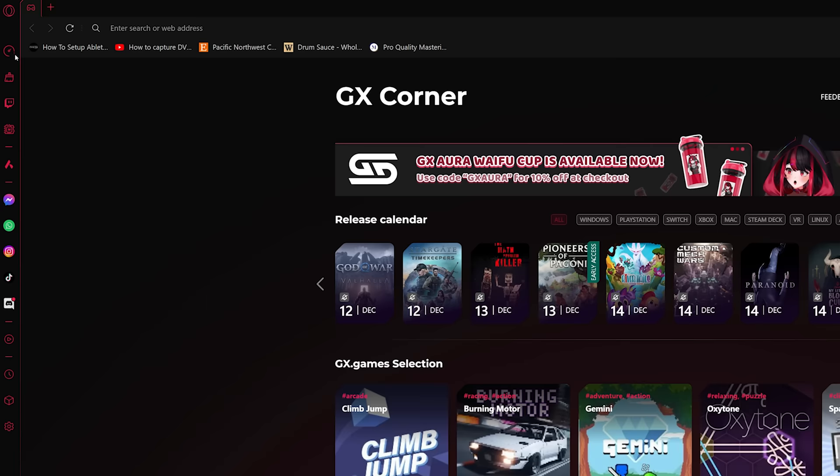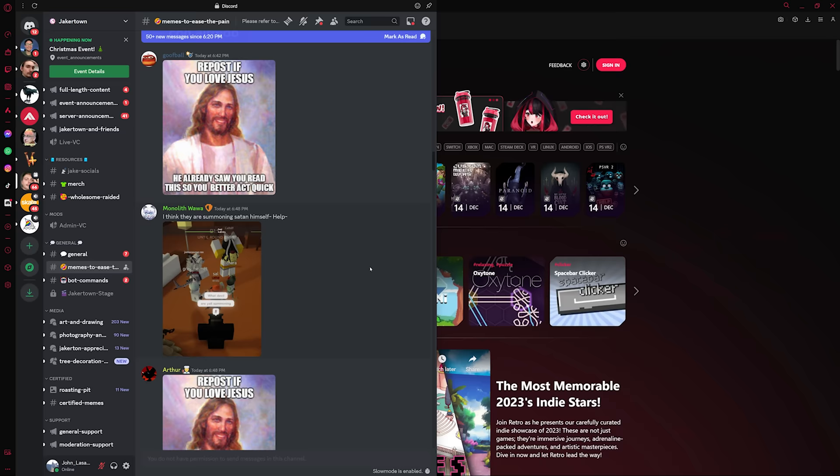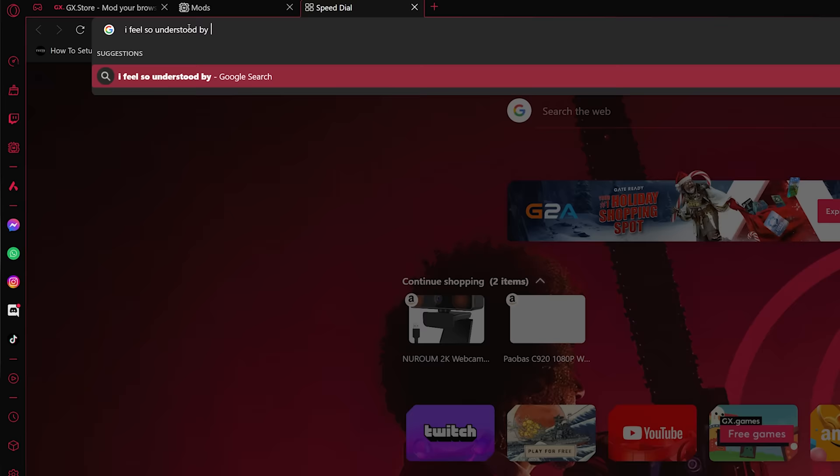In your Opera GX sidebar you can be logged into all the apps you want - Twitch, YouTube, TikTok, Instagram - all your notifications are going to be right there. Sometimes the thumbnail and title just aren't good enough, but if you get that notification it pops up. Opera GX isn't going to pick and choose which notifications you see. Thank you Opera GX for sponsoring this video - I genuinely love how much they're embracing meme culture, and as the meme daddy myself, they definitely get my stamp of approval.